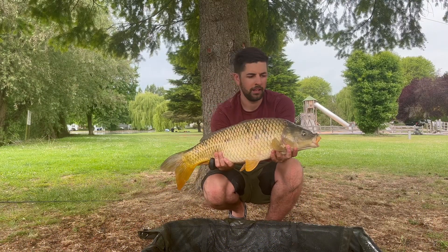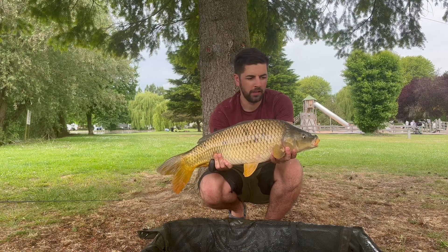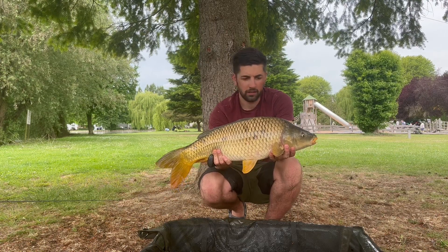Fish number eleven — a 10 pound common, again on a zig. It did go quiet for a couple of hours but we've got one.